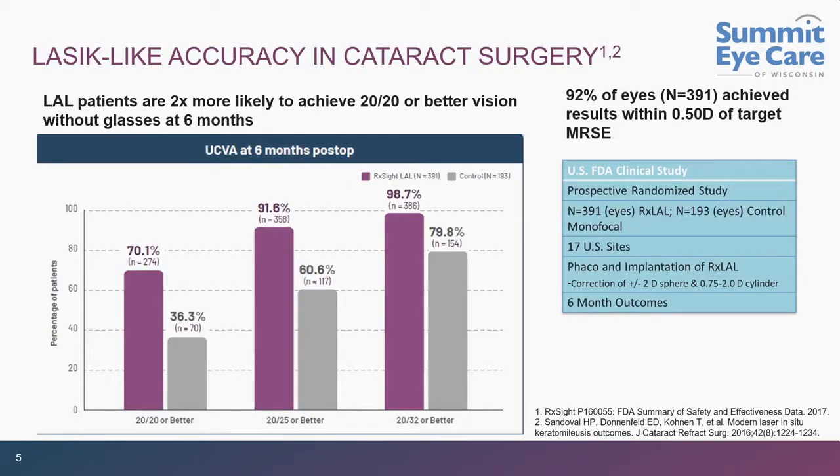In terms of accuracy, for the first time we have a refractive procedure combined with cataract surgery that has LASIK-like accuracy. Right off the FDA indication for use, the purple bars show the percentage of patients who are 20/20 or better, 20/25 or better. Compared to FDA studies, the light adjustable lens actually exceeds what we can get with LASIK.